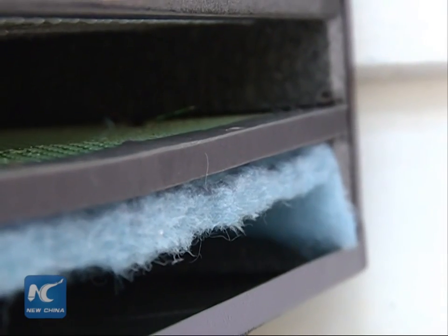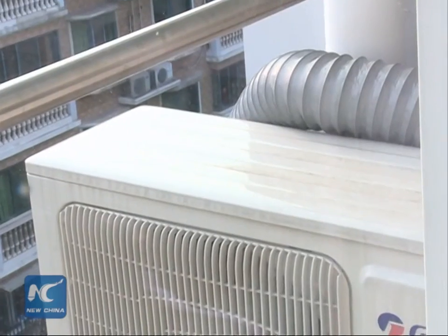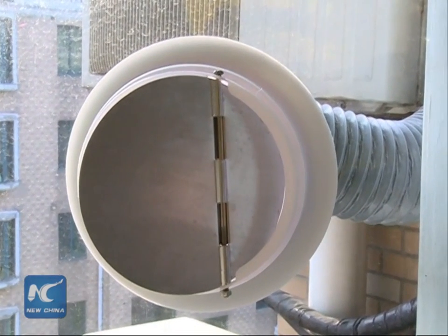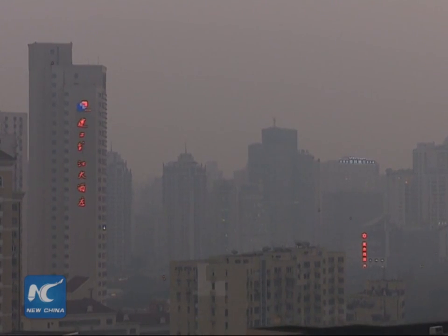Purified air goes into the room after running through HEPA filters inside the fan units. The purifier can reduce PM2.5 readings to as low as 19, even when it jumps to more than 200 outside the room.